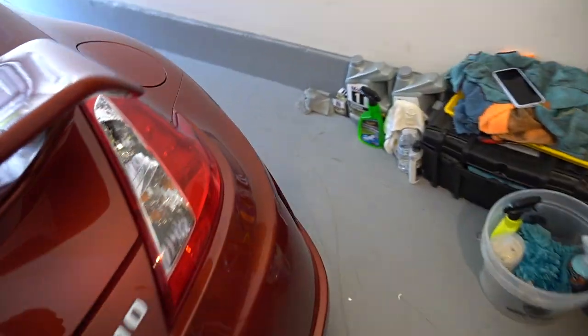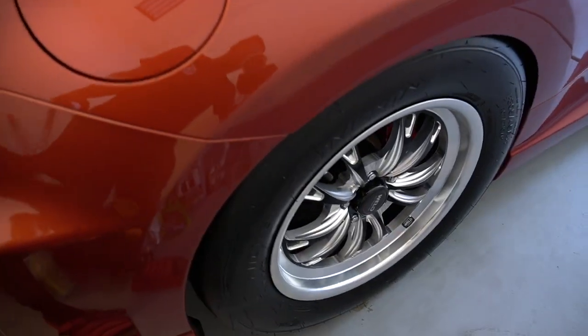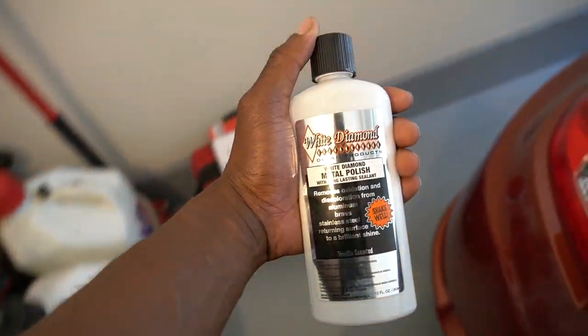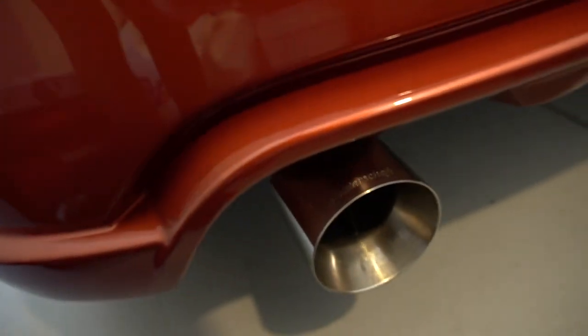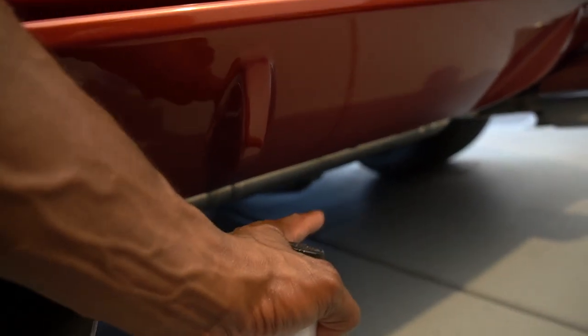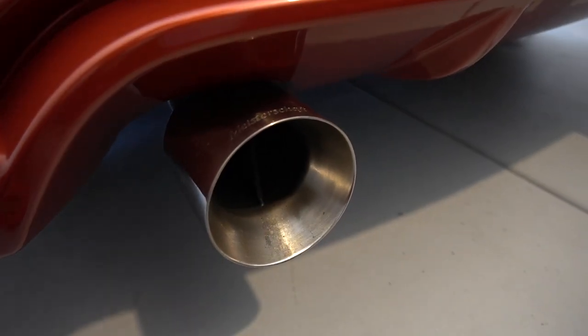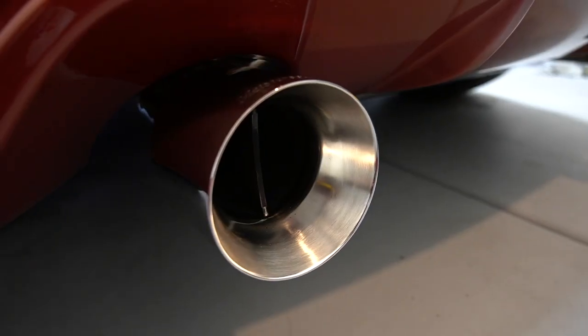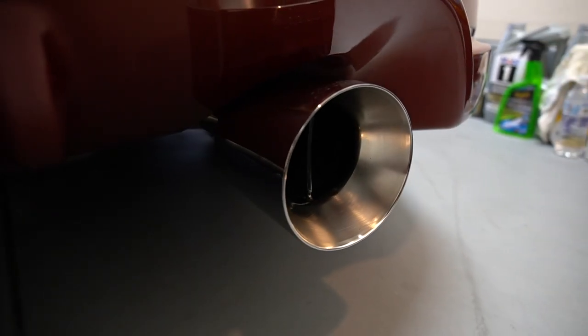In the last video we polished the wheels and got those looking great. Now we need to do the exhaust — using a White Diamond polisher, we are about to bring these back to life. We also have to do the muffler because when you're behind me driving you can actually see the muffler. Here's what it looked like before the polish, and this is what it looked like after.